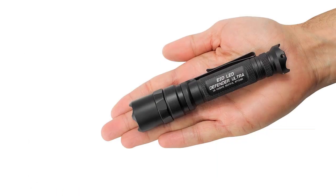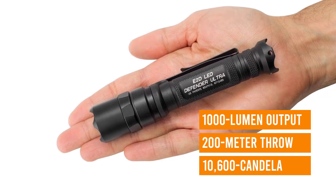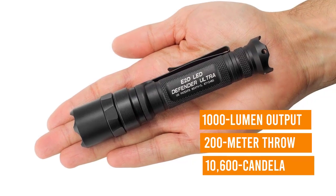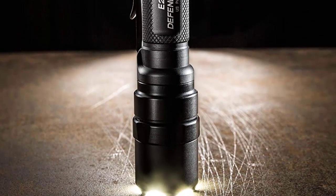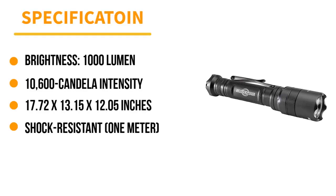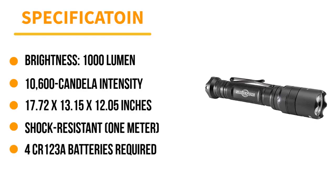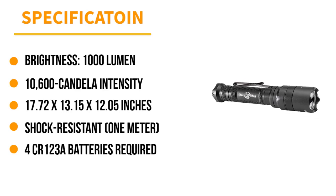The crenellated tail cap also employs Surefire's twisting lockout tail cap to prevent accidental activation. On high, this light puts out an impressive 1,000 lumens; on low, it generates a very practical 5 lumens. The head features a crenellated strike bezel, making this a true self-defense option should things go sideways, and the reversible pocket clip makes for quick deployments from convenient locations.